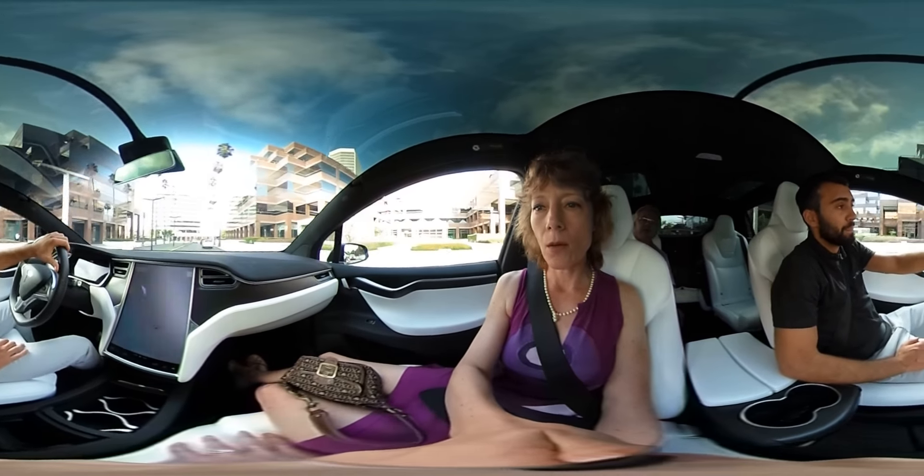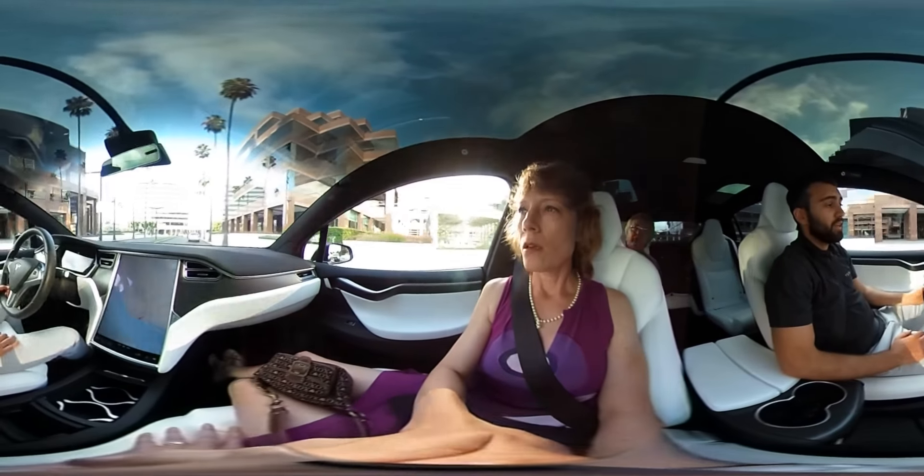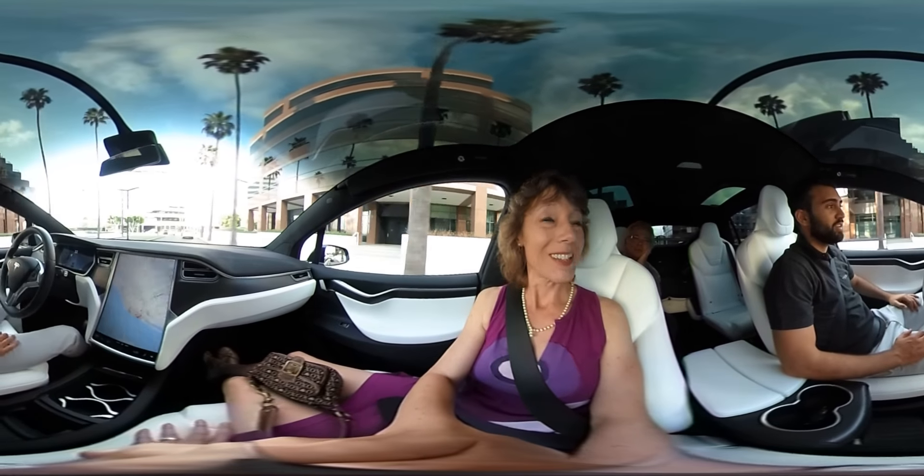How long does it take to charge? 80% in about 25 minutes. Not bad. And they're always located near restaurants, so for that time you just stop, get a little bite to eat, and you're ready to go.